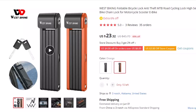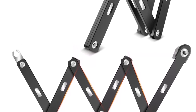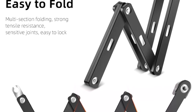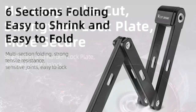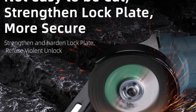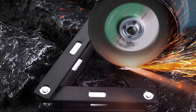It's suitable for a range of bicycles, including mountain bikes, road bikes, scooters, and e-bikes. Additionally, the lock comes with a carrying case that can be attached to your bike frame or placed in a backpack. This ensures that you always have your lock with you and can secure your bike whenever and wherever you need to. Investing in the West Biking Foldable Bicycle Lock means you can have peace of mind knowing that your bike is safe from theft. Don't compromise the security of your valuable investment — choose our high-security lock for your next cycling adventure.